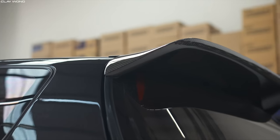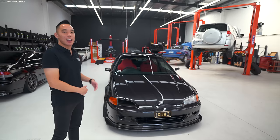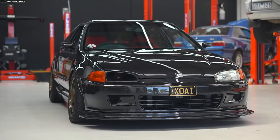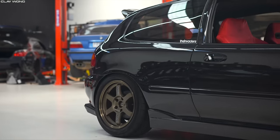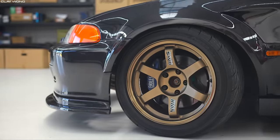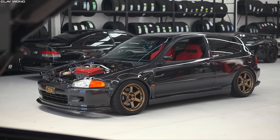I've also got a Spoon spoiler at the back, a Top One diffuser, carbon APR mirrors, and a carbon fiber lip from Tactical Art. I'm running the TE37s — the OGs — and they're a five-star now from a DC2R. There's an Endless big brake kit as well. The attention to detail with this overall build looks insane.